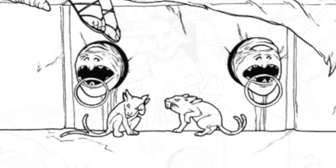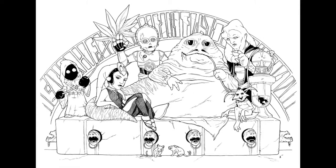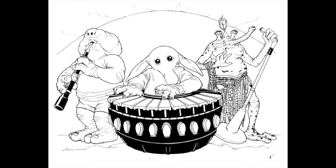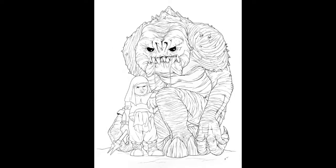Jeff was great about reflecting my requests about which characters would be included and how, and I really could not be happier about how it turned out. I was so pleased with the piece that I asked him to do a couple more for me — this one of the Max Rebo Band, and this one of the Rancor and his Keeper.